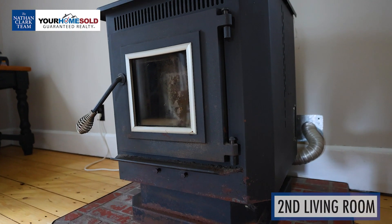Following that is another living room with a pellet stove, giving you even more supplemental heating options throughout the home.